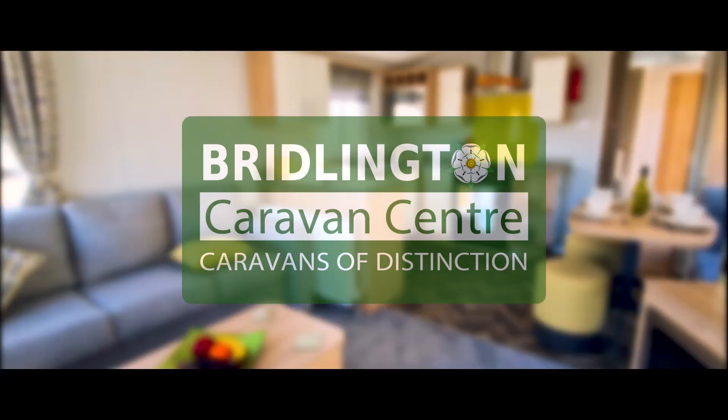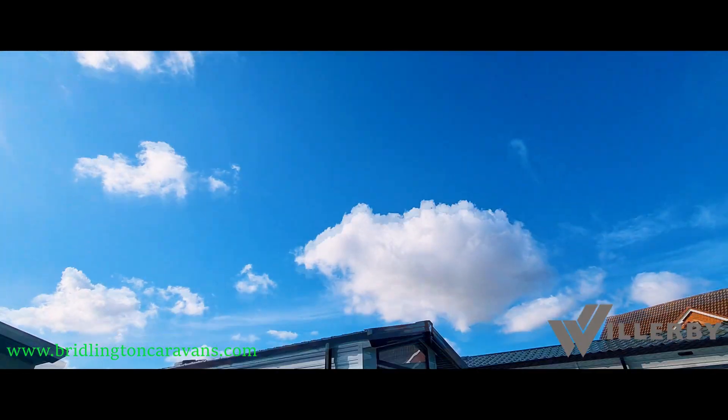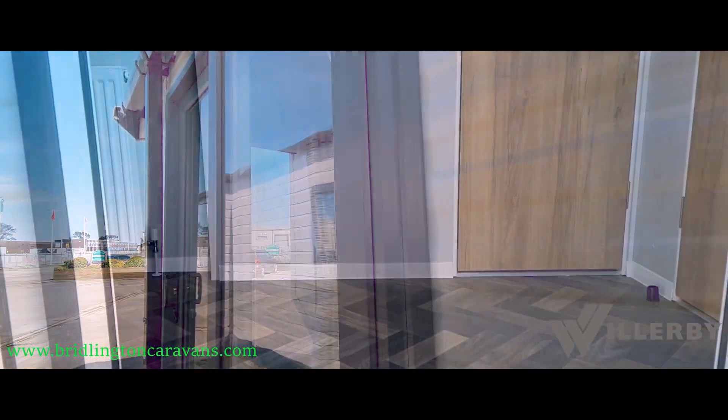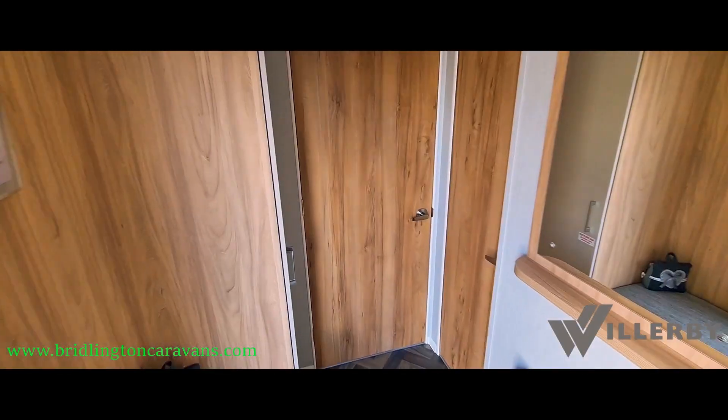Brillington Caravan Centre presents the 2021 Willoughby Castleton 38 by 12 two-bedroom model. The Castleton is a family holiday home like no other.